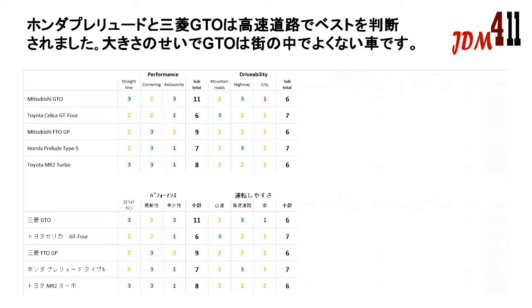On the highway the Mitsubishi GTO and Honda Prelude are the most suitable for highway driving. In the city the Mitsubishi GTO scores only one point due to its larger dimensions.